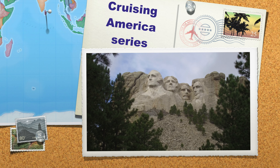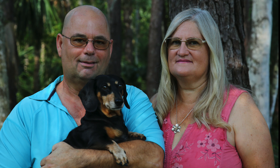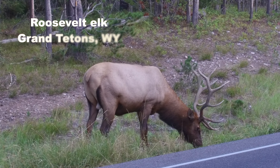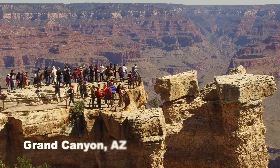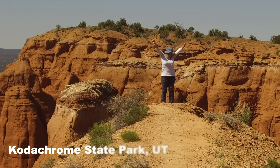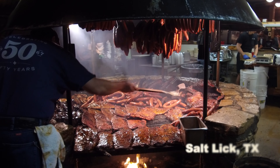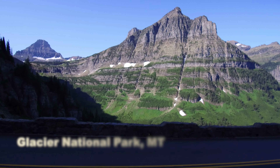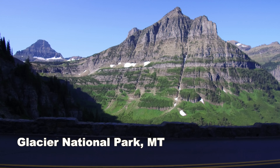Welcome back to Cruising America, everyone. Today we're visiting Big Bend National Park in Texas. We're Steve and Kathleen, cruising America in our 35-foot fifth-wheel RV, chasing 70-degree weather year-round.